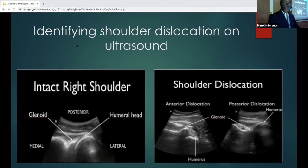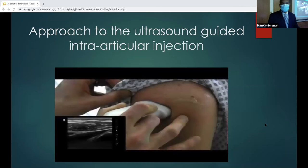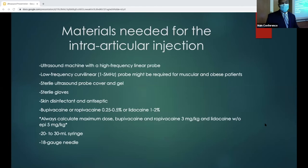You have to identify your landmarks before the injection. From the posterior approach, ultrasound is something you can do as well. This is an intact right shoulder — you can look for the humeral head and the glenoid interface. For shoulder dislocations, an anterior dislocation shows the humerus further down on your ultrasound, and a posterior dislocation shows it further up. For the ultrasound-guided intra-articular injection, you need a high-frequency linear probe, sterile ultrasound probe and gel, sterile gloves, skin disinfectant, and your chosen numbing medication — remember to calculate your toxic doses.